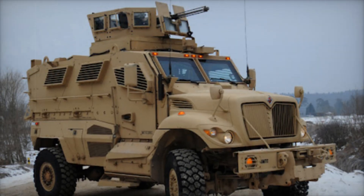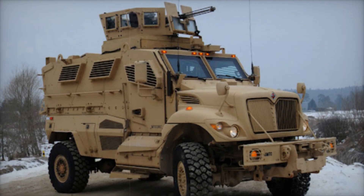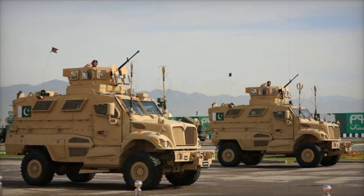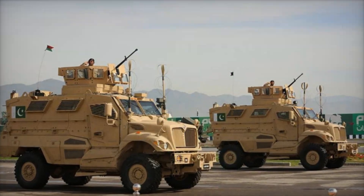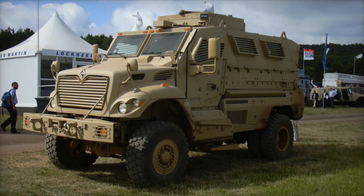The Max Pro MRAP, short for Mine Resistant Ambush Protected Vehicle, was created with one primary goal: to keep soldiers safe. Unlike regular vehicles, the Max Pro was designed to protect against a particularly dangerous enemy — the Improvised Explosive Device, or IED. But what is it about this vehicle that makes it so effective?